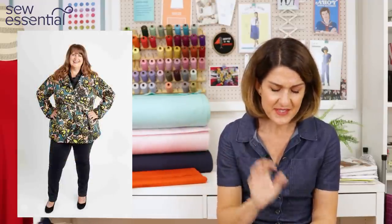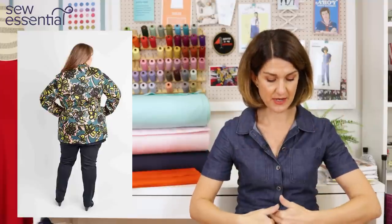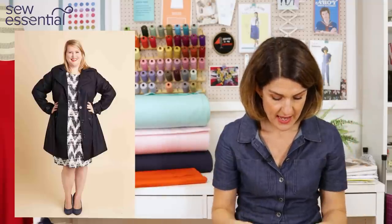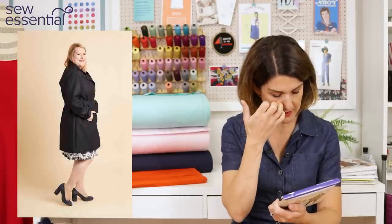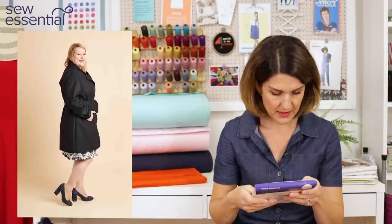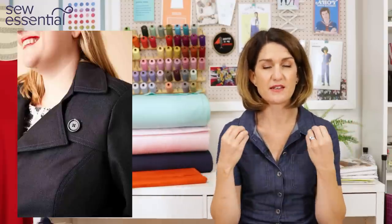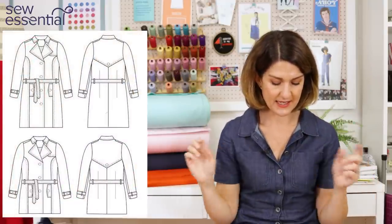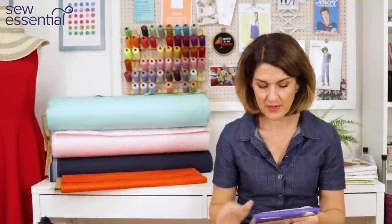It's single-breasted button-down with a lapel that reveres back, a little collar, top-stitching detail, and a storm flap detail on one side. It's also got princess seams, which helps with fit over the bust particularly. There's a waist tie, and you can go for a knee-length version or a shorter jacket version — lots of lovely design details, but particularly really good for fit.